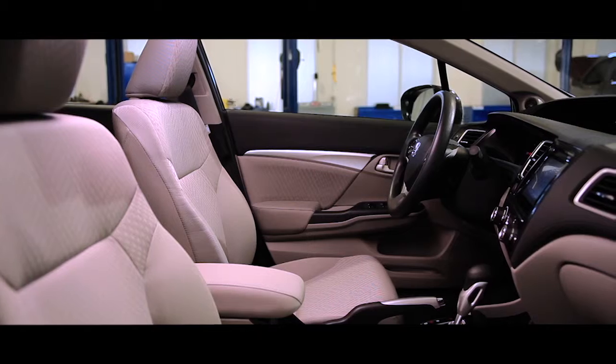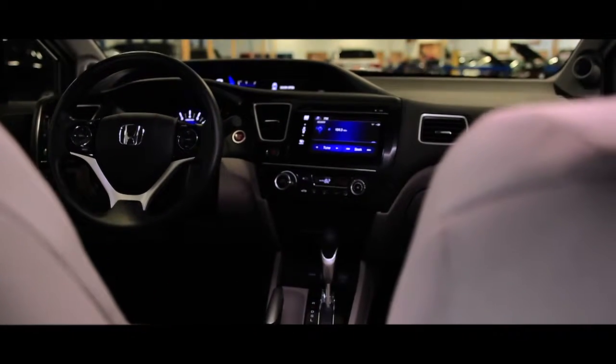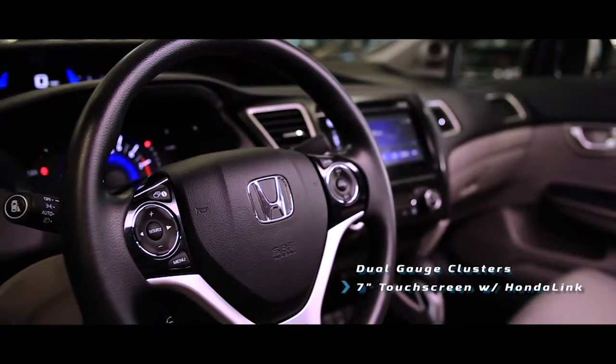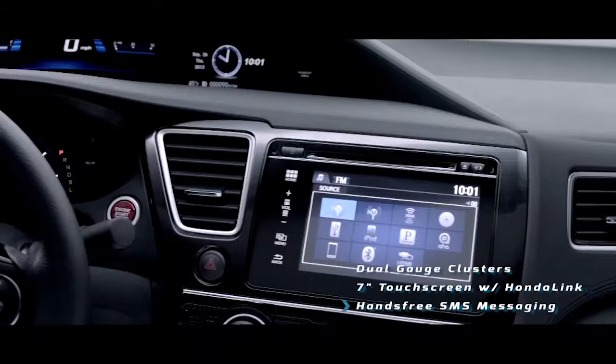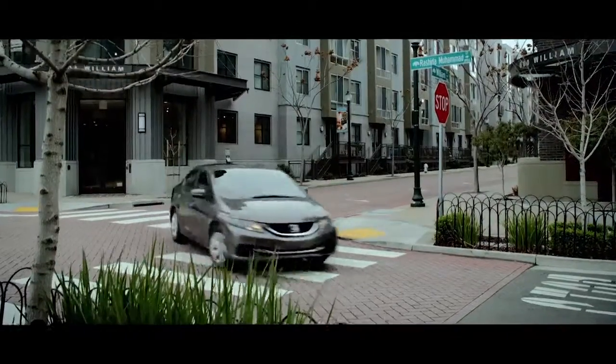The interior of the Honda Civic is all-new for 2014, and it makes quite an impression. Dual-gauge clusters, touchscreen center console display, Pandora and SMS text messaging functions, and streamlined design cues give the Civic an elegant driving experience.